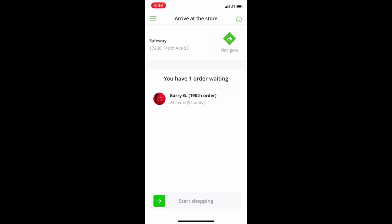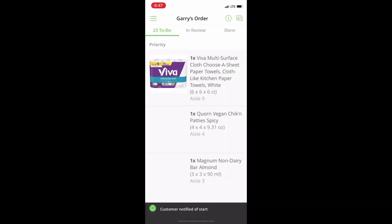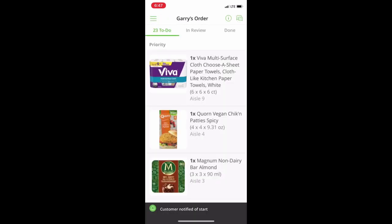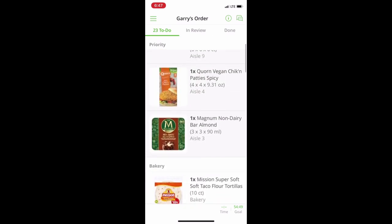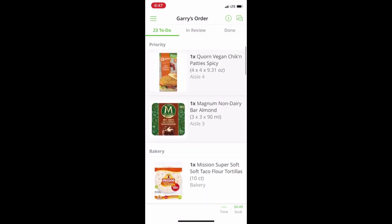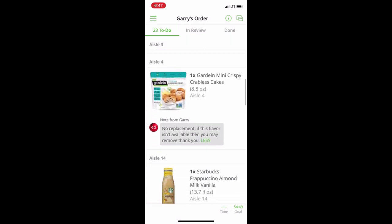I think I got the screen recording going. We are in the grocery store — going to hit start shopping. We've got 52 units, 23 items. First thing I'm going to do is look over and see if there's any priority items, which he does have: ice cream, vegan patties, paper towels. Three priority items, and then we've got some other non-priorities.